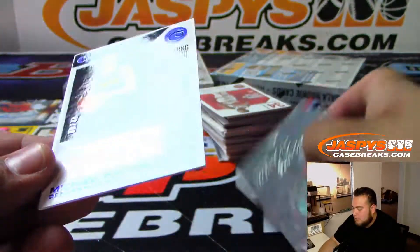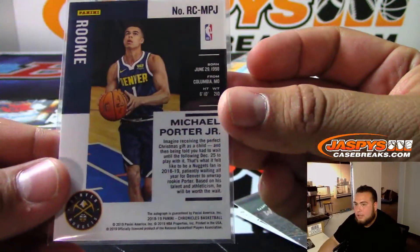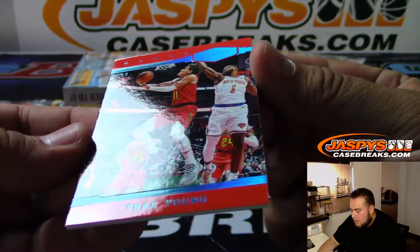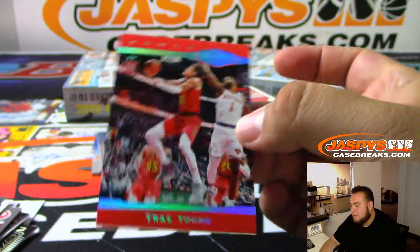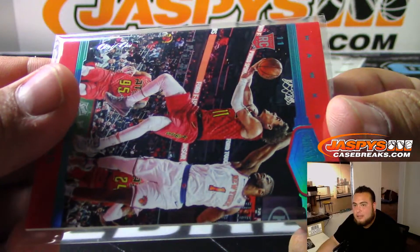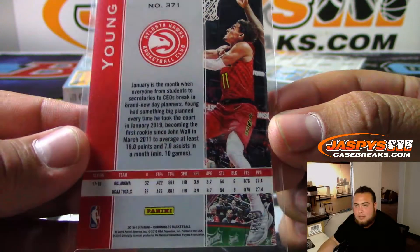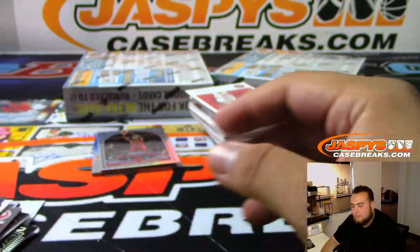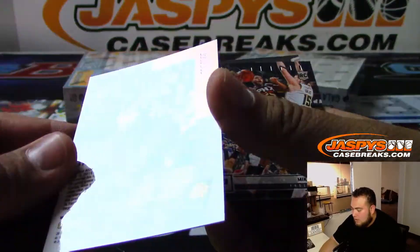Michael Porter Jr. to 49 for the Denver Nuggets. And we got a Trae Young — it's a one-of-one! Look at that. It's just the base but it's Rookies and Patches — Trae Young one-of-one for the Hawks. That's pretty awesome. Very nice. Michael Bridges to 149.